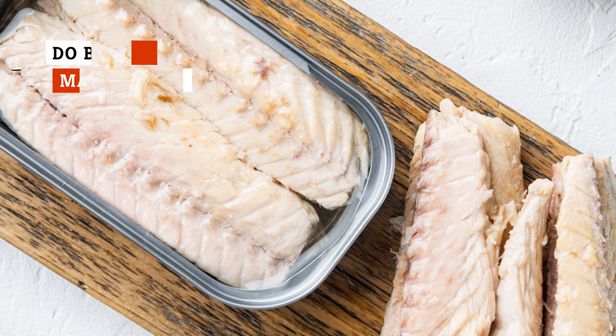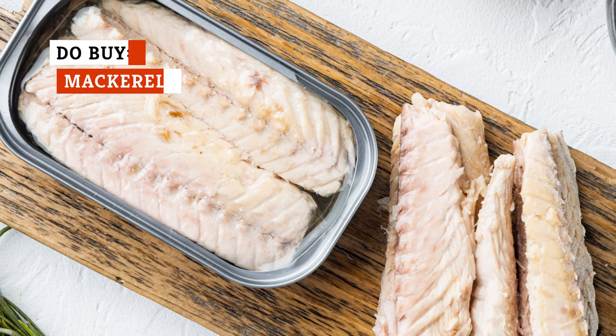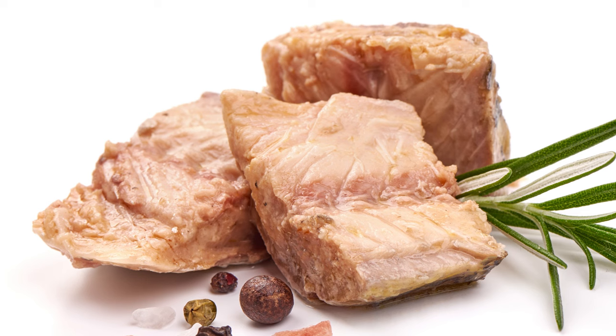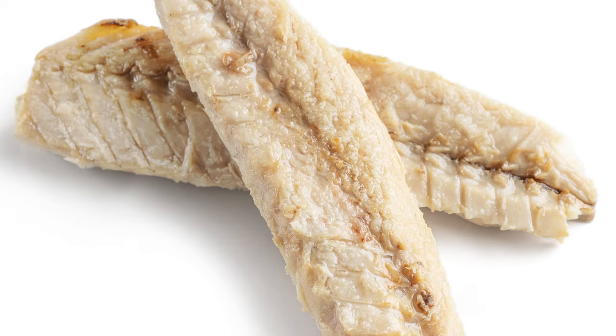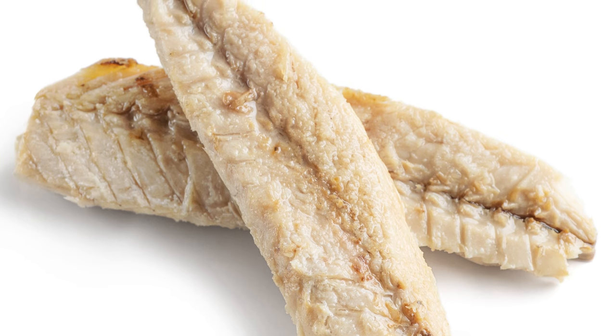You can't go wrong with mackerel. This tinned fish usually comes in shallow, rectangular cans that contain a few fillets. Like other types of canned fish, it's beloved for its nutritional value. It's rich in omega-3s, protein, iron, potassium, magnesium, vitamin B12, and more.